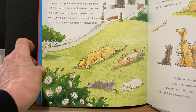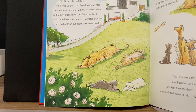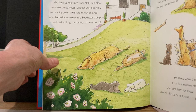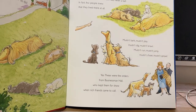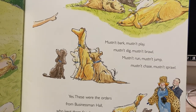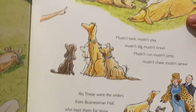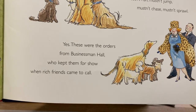Billy, Bolly, Bella and Blue, who lived up the town from Molly and Moo in a two-story house with the very best view, and a shiny green lawn and a Ferrari or two, were bathed every week in La Prochetta shampoo, and had nothing but nothing whatever to do. It's a beautiful house with four dogs. There was never a walk, there was never a ball — in fact, few people knew that they lived there at all. Mustn't bark, mustn't play, mustn't dig, mustn't brawl, mustn't run, mustn't jump, mustn't chase, mustn't sprawl. Yes, these were the orders from Business Med Hall, who kept them for show when rich friends came to call.